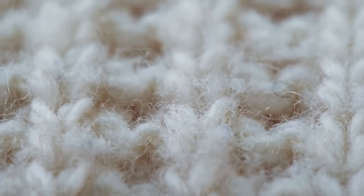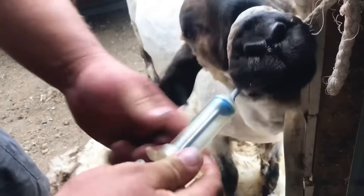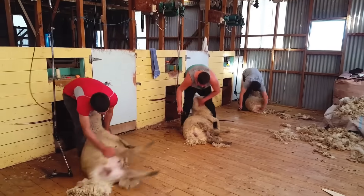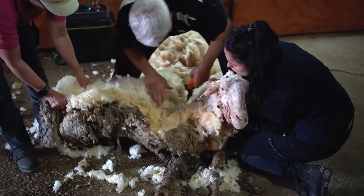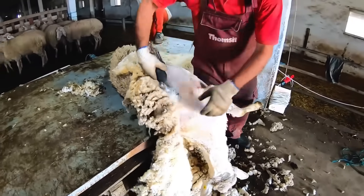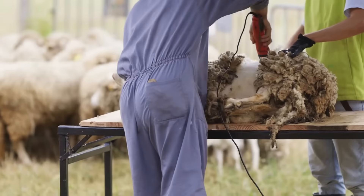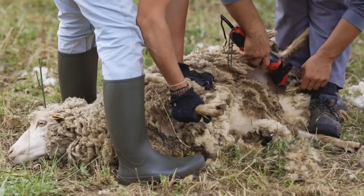The process begins by gathering the sheep in pens, where their health is checked and they are grouped according to the quality and colour of their wool. Then, shearers — specialised workers — use electric machines to remove the wool with skill and care, aiming to obtain high-quality fibres without harming the animals. An experienced shearer can shear up to 250 sheep in a single day, spending between one and two minutes on each one. The key is in how they hold the sheep, keeping them comfortable and relaxed, which greatly facilitates the task.